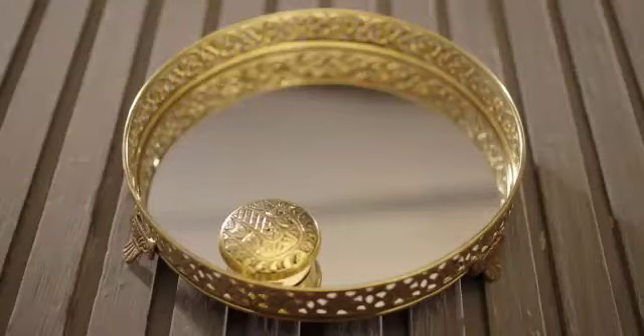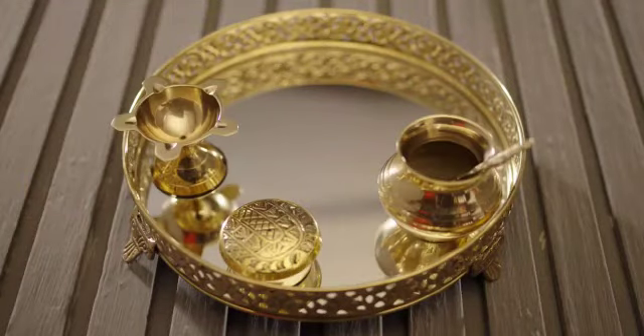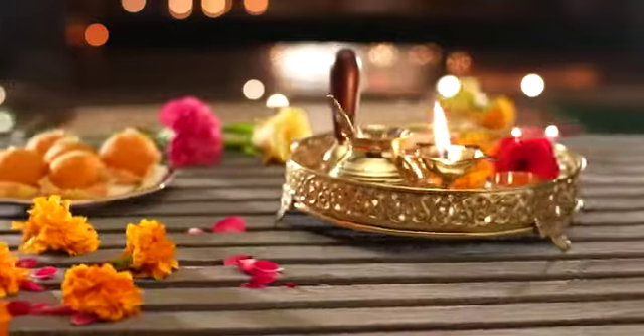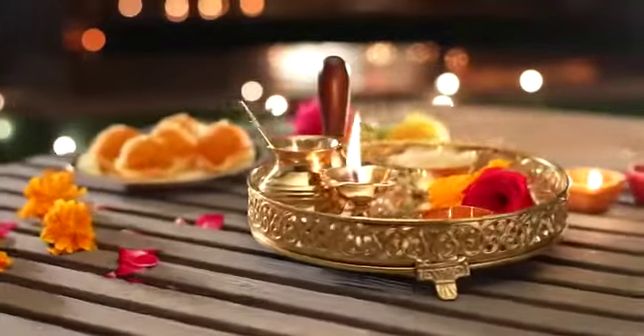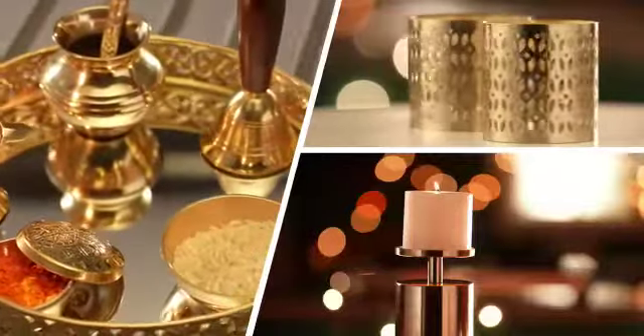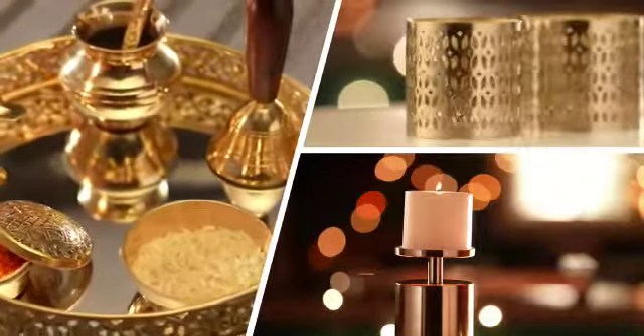The six essentials are: the Sindur Box, Flardiya, Pooja Kalash, Spoon, a Pooja Bell and Katori. A perfect gift for the devotee in you, right? So get ready and let your home reflect the celebratory cheer you always wanted.